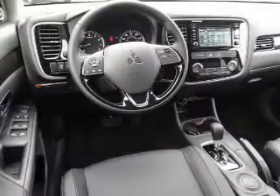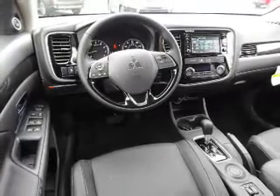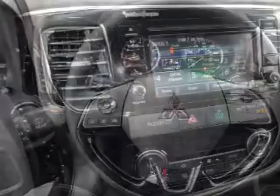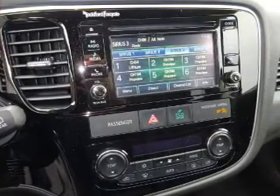Inside you'll find third-row seats, leather seats, heated seats, Bluetooth connectivity, digital radio, an auxiliary input, steering wheel controls, a premium sound system, push-button start, and dual temperature controls — great quality at a great price. Call or click to contact us today.